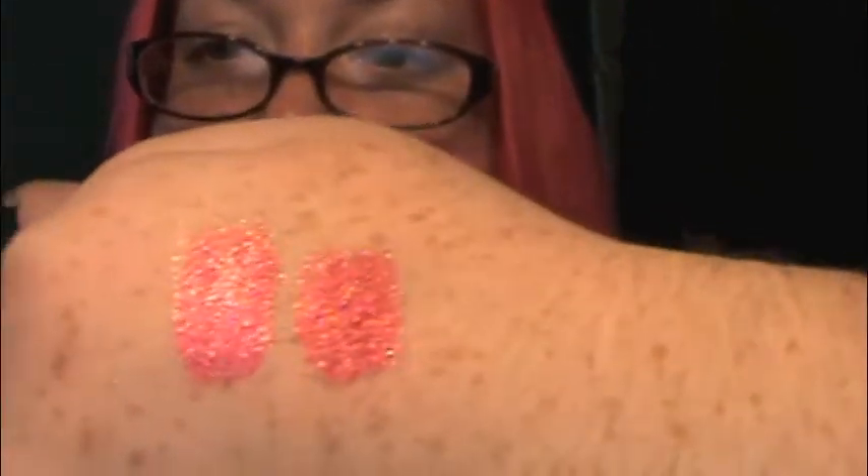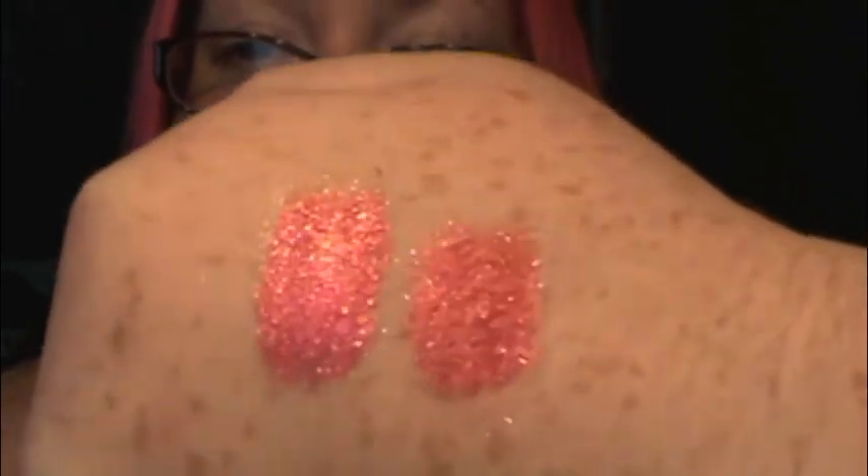I'll swatch it for you. I'm gonna grab my miniature Foil Me dropper and put a little dab on my hand. You can see the shiny bit where I put the Foil Me. Now I'm grabbing a shadow brush and swatching it wet and dry. This here is over Foil Me, and that's Southern Lace dry. Lots of sparkle — lots of silver shimmer and red shimmer.